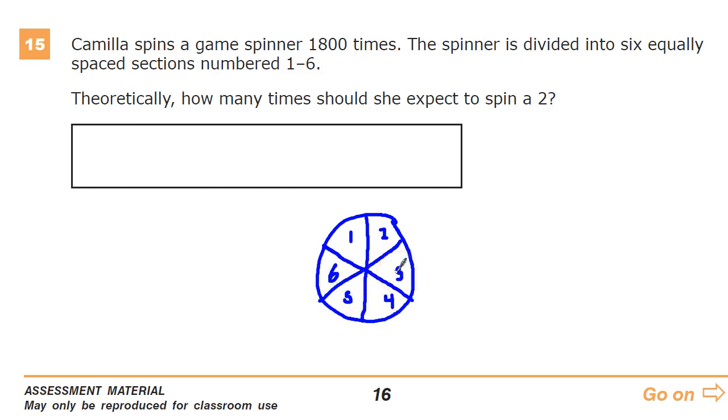So that's what she's dealing with — she's spun the thing 1,800 times. The spinner is divided equally into six equally spaced sections. How many times, theoretically, should she expect to spin a 2?